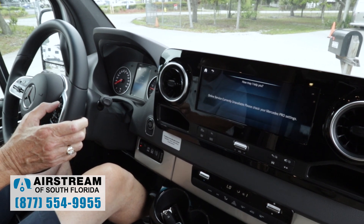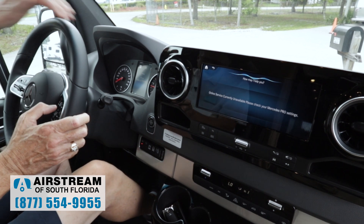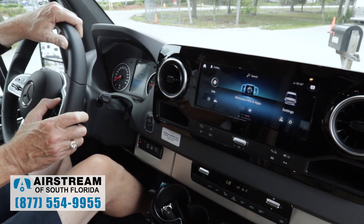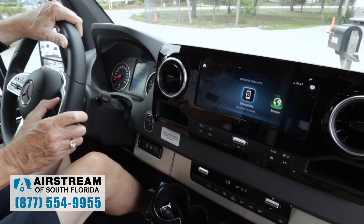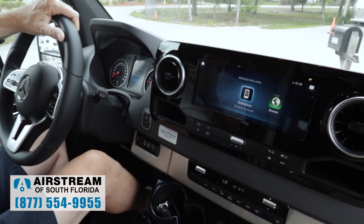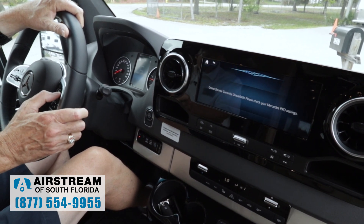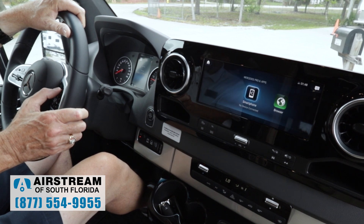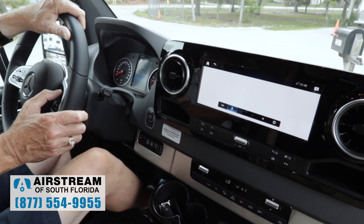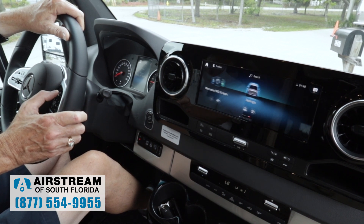The Mercedes-Benz user experience has a lot of functions, and I can go over to Mercedes Pro apps where I can set up my smartphone to connect with it. It'll use this screen and the 4G LTE I can set up with Mercedes to use as a Wi-Fi. There's a browser capability as well, though I don't have strong enough signal right here. And I can get over here to vehicle settings with a lot of choices.